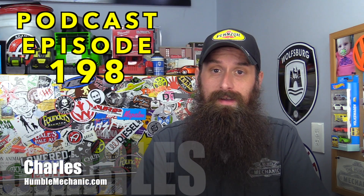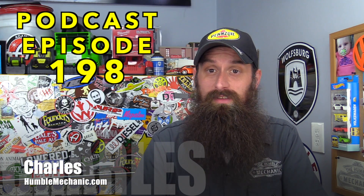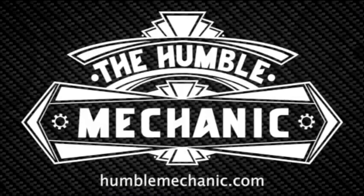Hey everybody, it's Charles from HumbleMechanic.com, and today is the day I answer your car-related questions. Today I'm going to take your questions on going to tech school, getting better fuel economy, doing it by the book, and more.